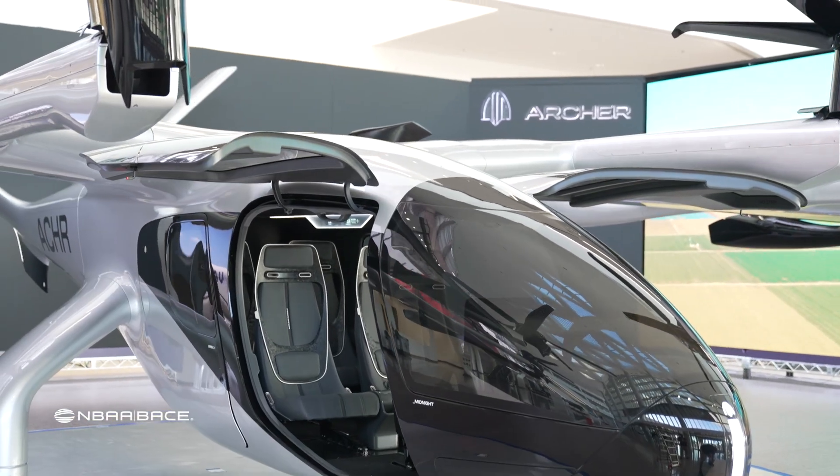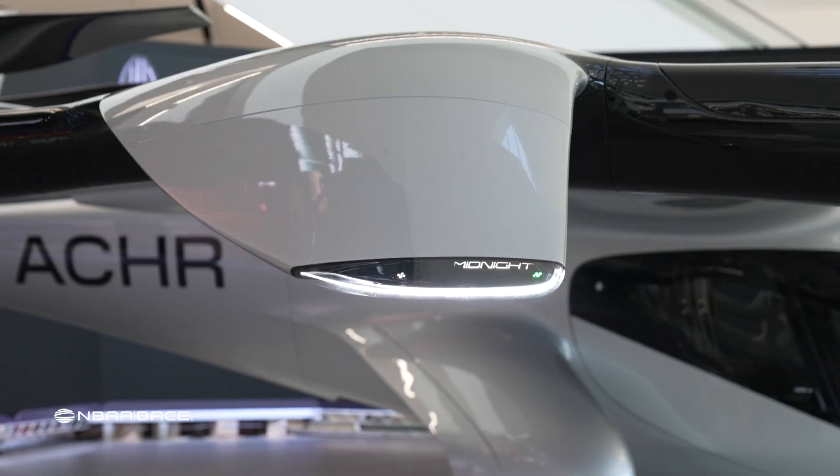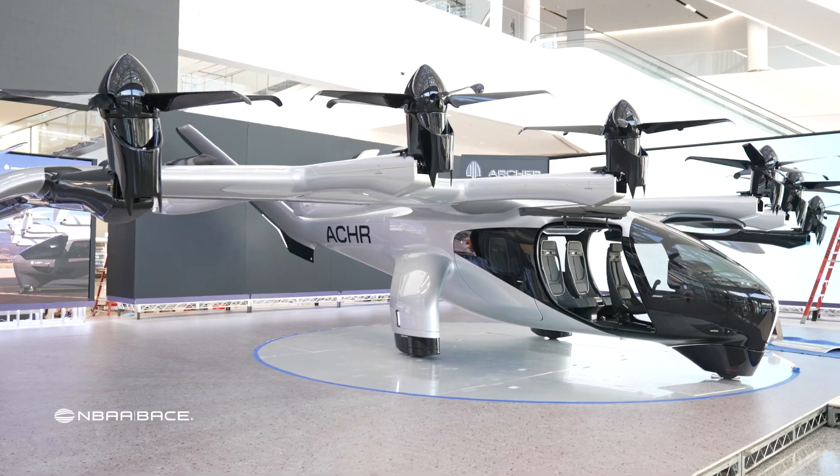Future technology called AAM — Advanced Air Mobility — is on display, including Archer Aviation, which is closing in on certification with its battery-powered tilt-rotor design. The eVTOL aircraft is really a game changer for transportation.